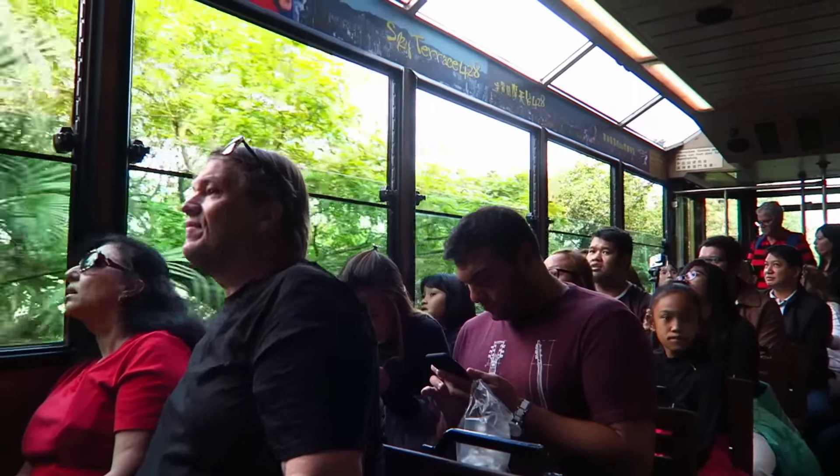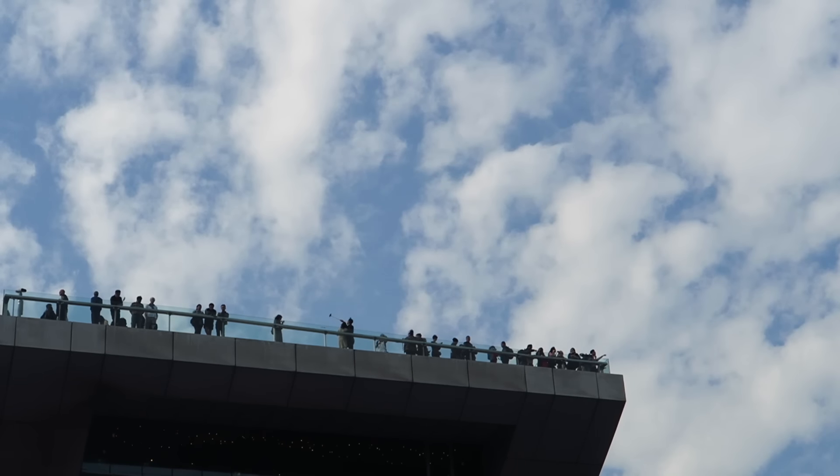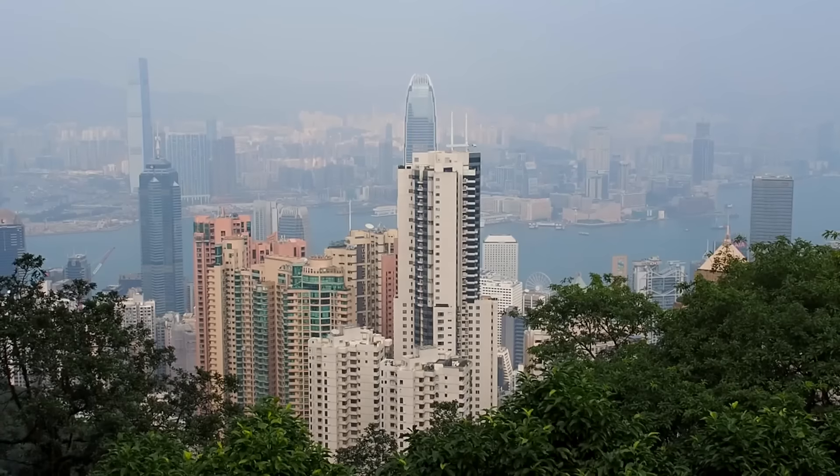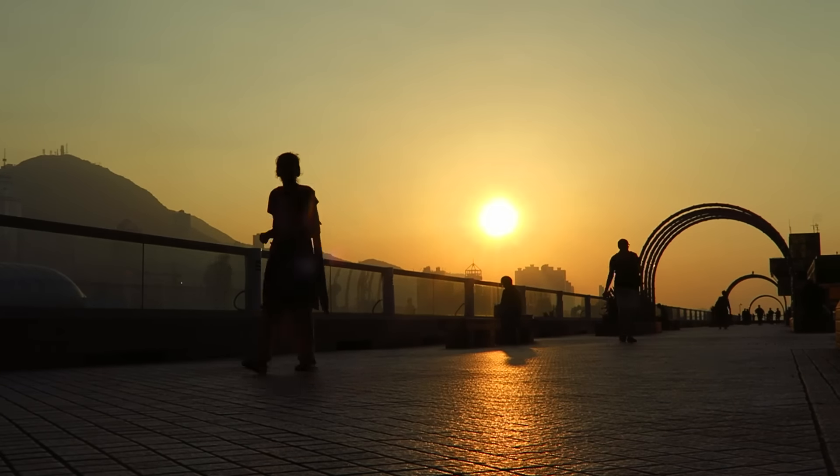Let's kick things off at the Peak Tram, where the steep 7-minute ride to Victoria Peak gives you some of the best views of the city. We've just finished riding the tram to Victoria Peak and we're enjoying the free views — we could be paying more and going up to the Sky Terrace, but we refuse because the free views are good enough. If you're willing to walk out a little from the complex, you'll find that the crowds slowly dissipate. At 552 meters, the peak is the highest mountain on Hong Kong Island, offering vast views of towering skyscrapers, Victoria Harbour, and Kowloon in the distance.